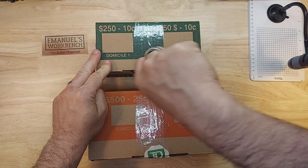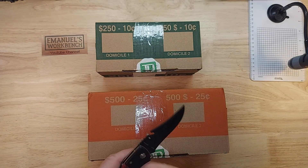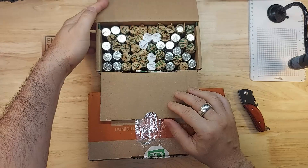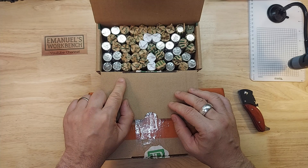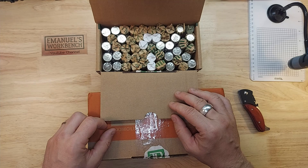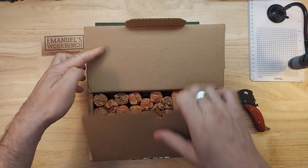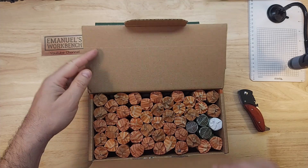These are sealed and the dimes are customer-wrapped for the most part. Looking at the dimes, yeah they're customer-wrapped so there's a lot of variety. Can't wait to get into these, and for the quarters we have customer-wrapped rolls as well — that's awesome.